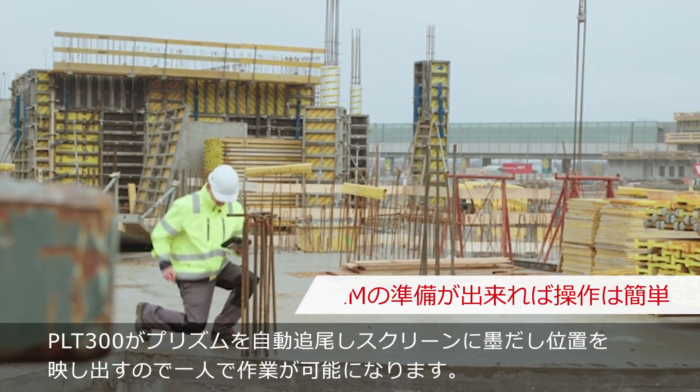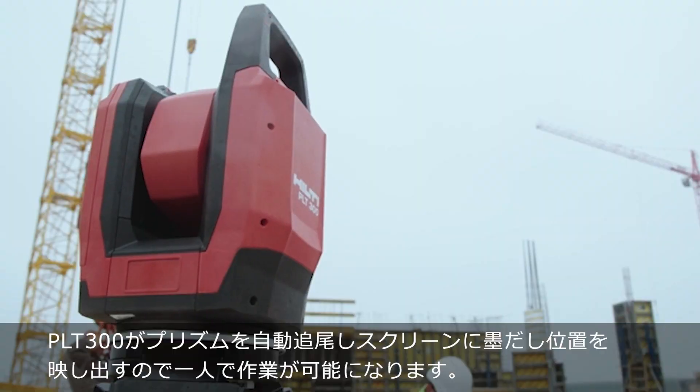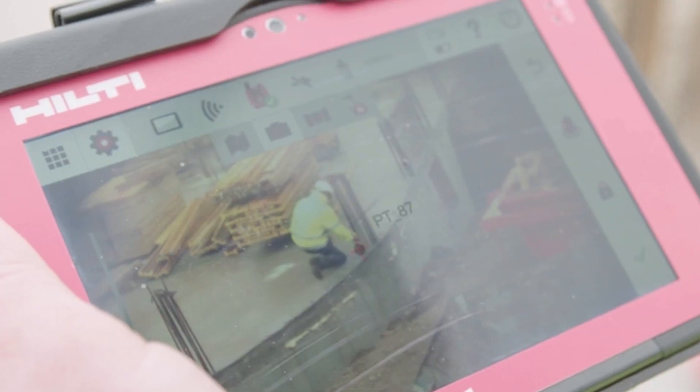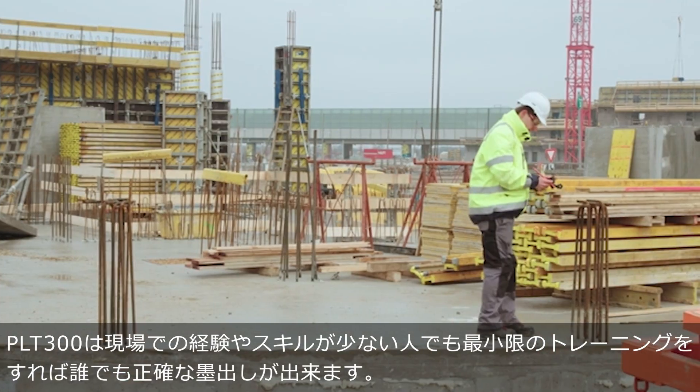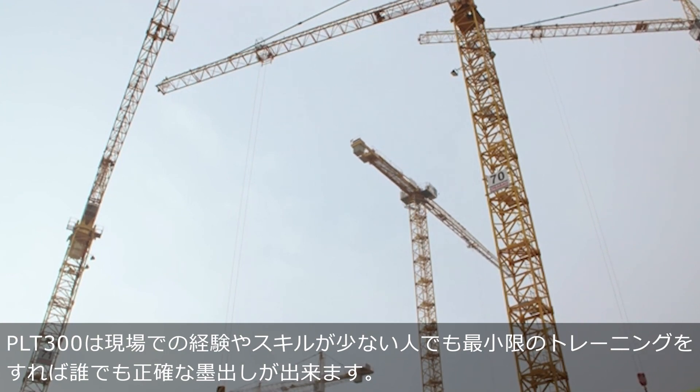Experience augmented reality with the PLT300 as your layout points appear on screen. With minimal training on our new construction software, any worker can begin laying out points regardless of skill level.